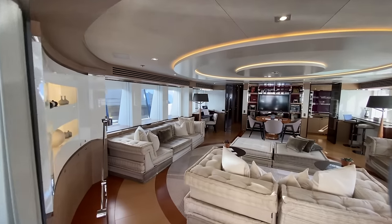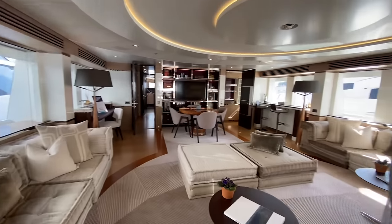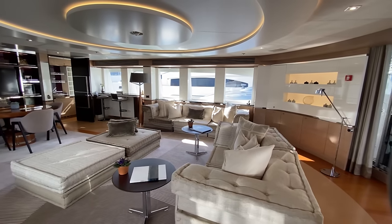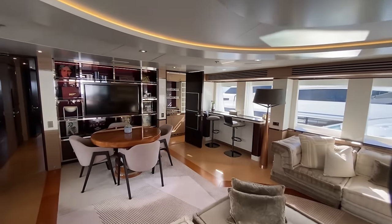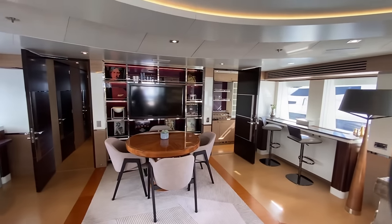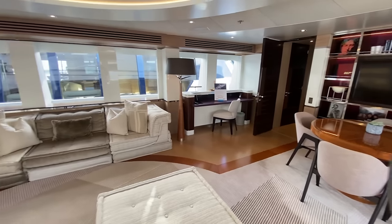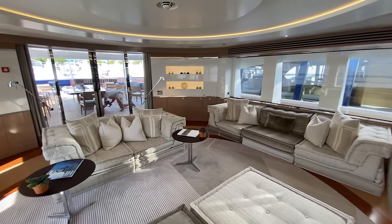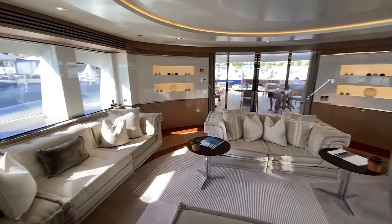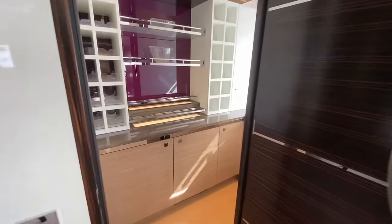Coming into the bridge deck, you'll see you've got a nice upper lounge area — a really nice space. You have a pantry on the starboard, integrated TV, nice wood table and a little desk on the port side. And then you've got very nice furniture and nice storage along the aft section. Here's your pantry and wet bar up on the starboard.